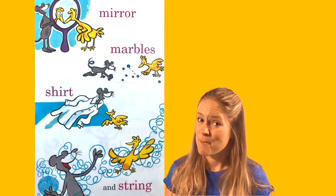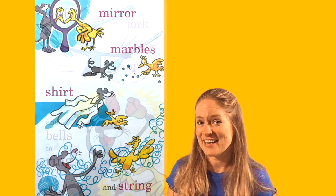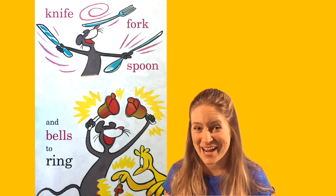Mirror, marbles, shirt, and string. Knife, fork, spoon, and bells to ring.